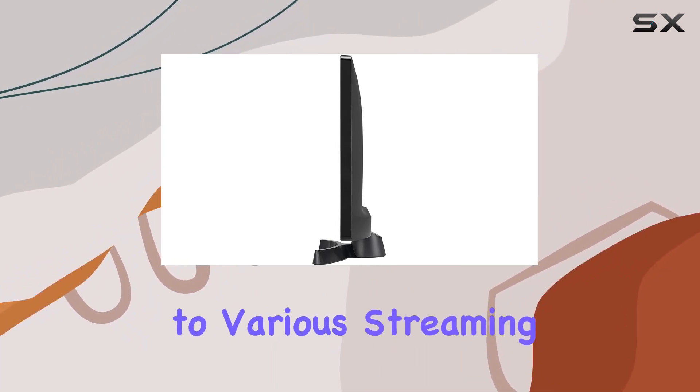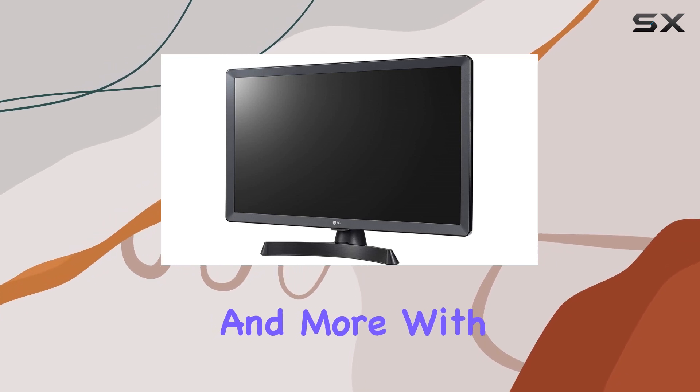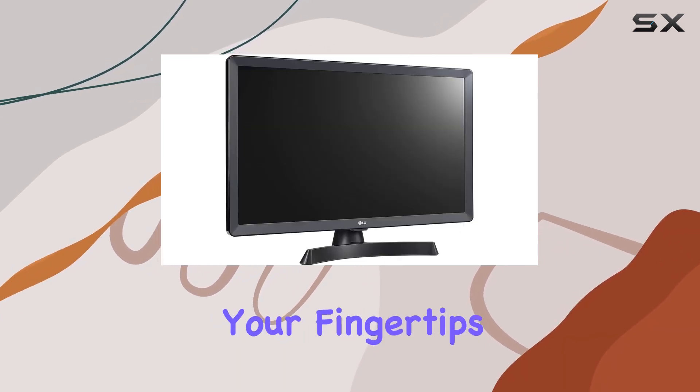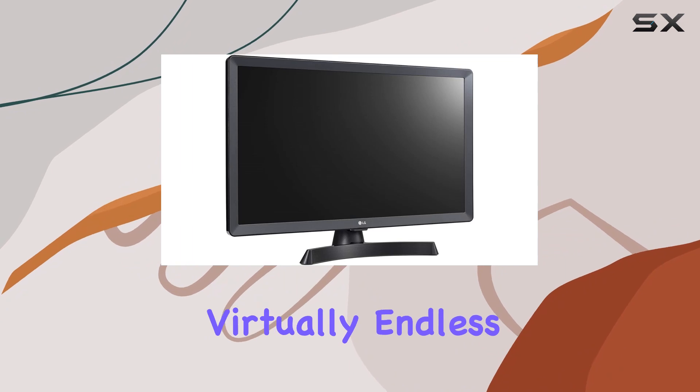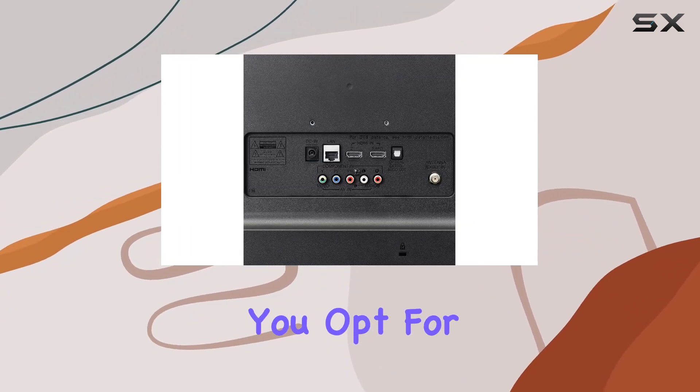One of the standout features is the webOS platform, offering seamless access to various streaming apps like Netflix, Hulu, Prime Video, and more. With a vast library of content at your fingertips, entertainment choices are virtually endless.